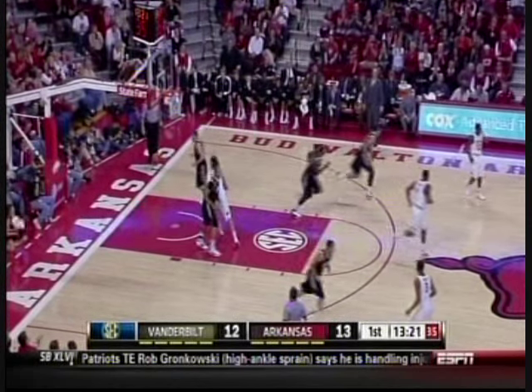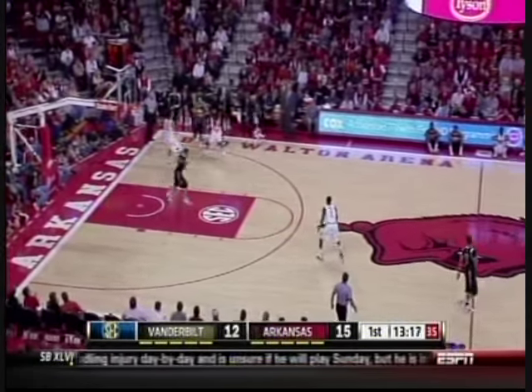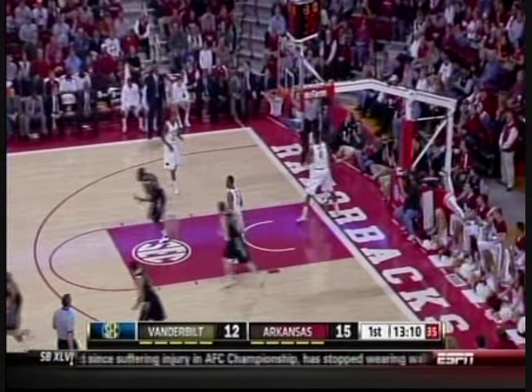Abrin in the paint — nice move by Devonta Abrin, the freshman. No matter what defense Vanderbilt throws at Arkansas early, Arkansas gets multiple touches. They're being patient, getting good looks. Tinsley with a feed inside — team game.